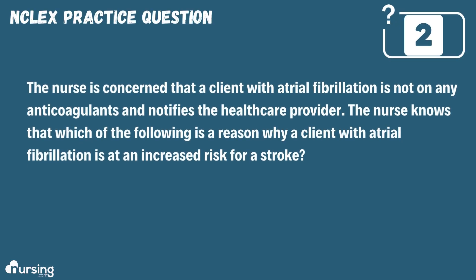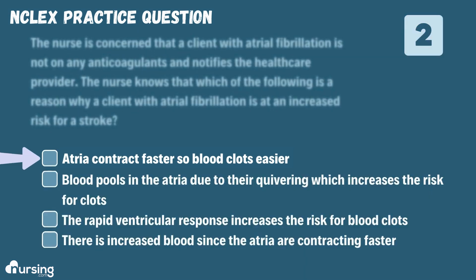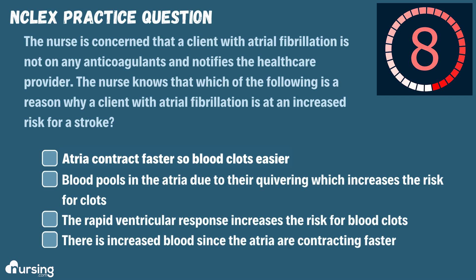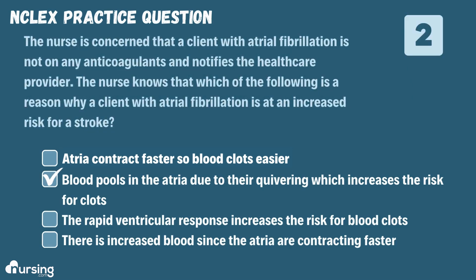The nurse is concerned that a client with atrial fibrillation is not on any anticoagulants and notifies the healthcare provider. The nurse knows that which of the following is a reason why a client with atrial fibrillation is at an increased risk for a stroke. A. The atria contract faster so blood clots easier. B. Blood pools in the atria due to their quivering, which increases the risk for clots. C. The rapid ventricular response increases the risk for blood clots. Or D. There's increased blood since the atria are contracting faster. The correct answer is B.